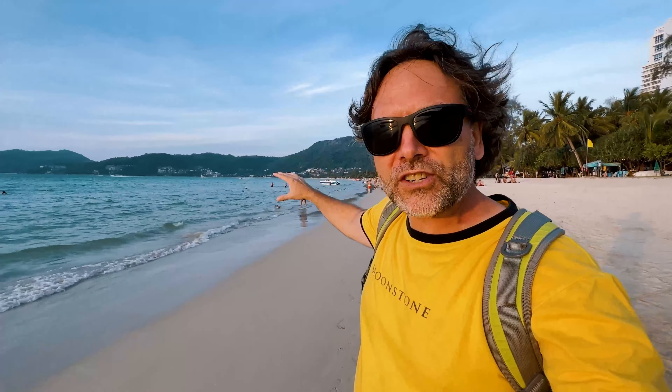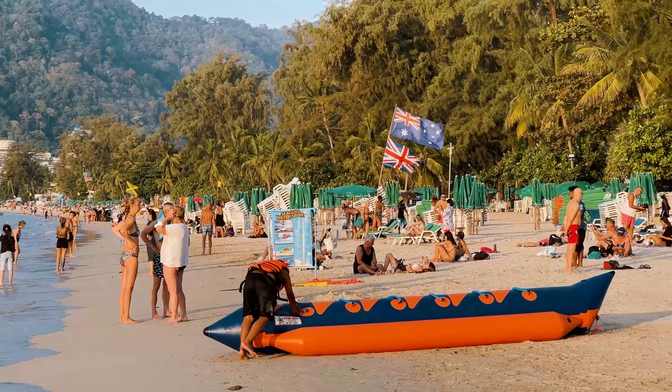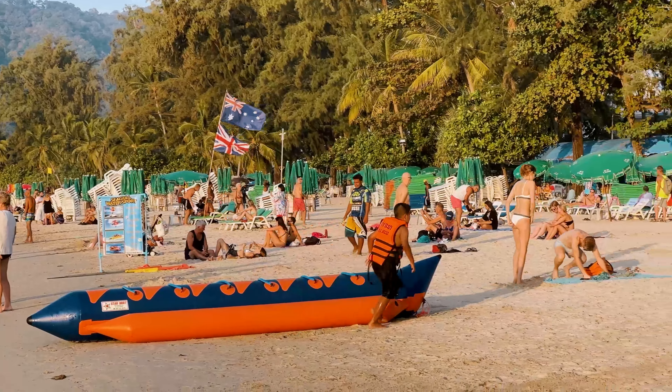This pin is Patong Beach — just an overview of Phuket's most famous beach town. As you can see, the beach is super long, and we're about 10 minutes from sunset. I'm going to end the video with a little sunset treat. I'm going to put the drone up, so stay tuned. But first, a little more about Patong Beach — a super long stretch of gorgeous, gorgeous sand.